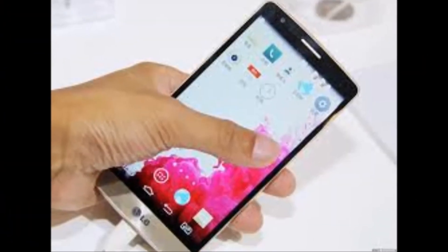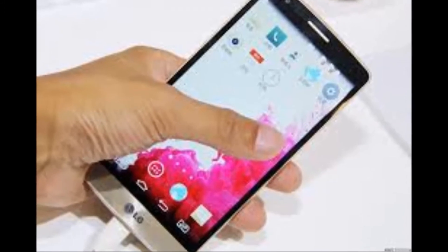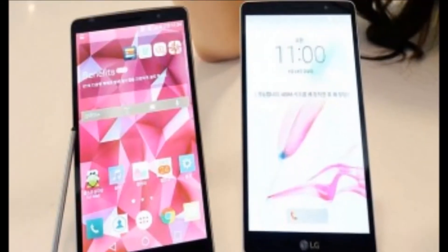PB Gadgets. The LG G Stylo will be available at T-Mobile starting May 20. The G Stylo runs Android Lollipop and is the newest LG smartphone to have a stylus pen.